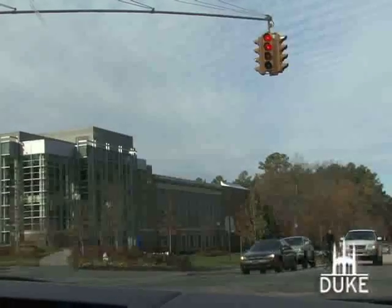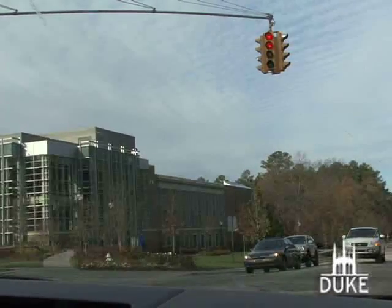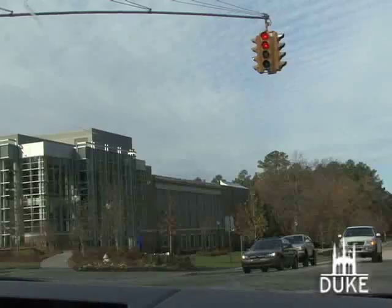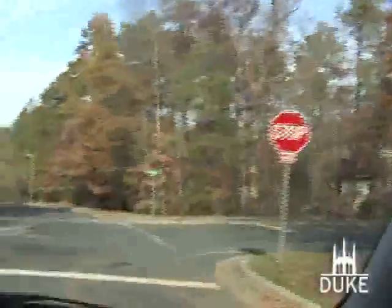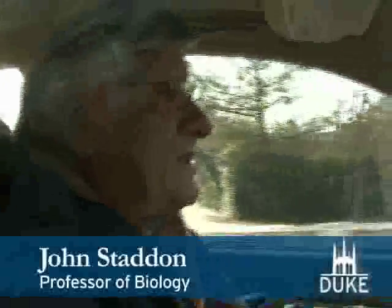Stoplights are bad for all sorts of reasons. They conflict with looking at the roads — you've got to look up, and you're not looking straight ahead where you should be. There's no reason ever to have any four-way stop anywhere. Four-way stops have devalued the whole idea of a stop sign. When you encounter a lot of four-way stops and it doesn't make sense for everybody to stop, people begin to disregard stop signs, and the result is not more safety but less safety.